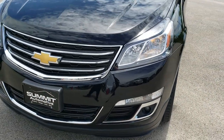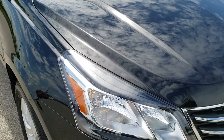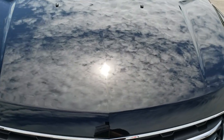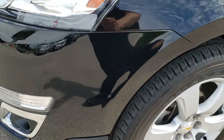Today we are checking out this super clean 2017 Chevy Traverse all-wheel drive. This vehicle has the 3.6 liter V6 motor. From this HD video, you will be able to tell that this Traverse is in excellent condition all the way around, inside and out.